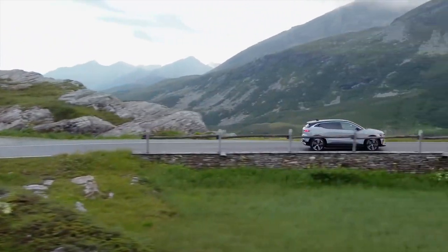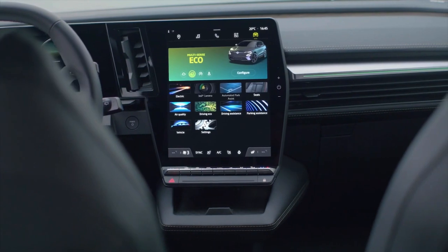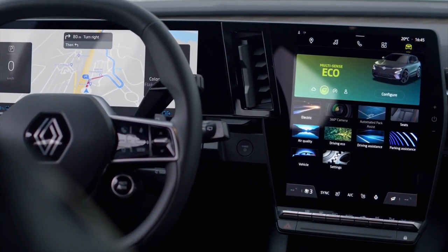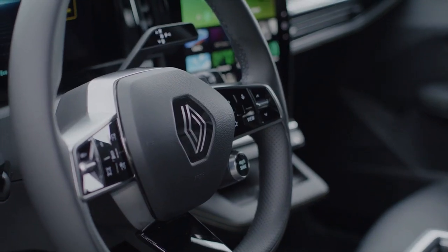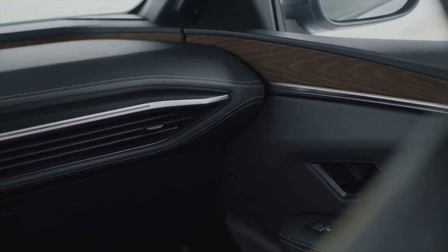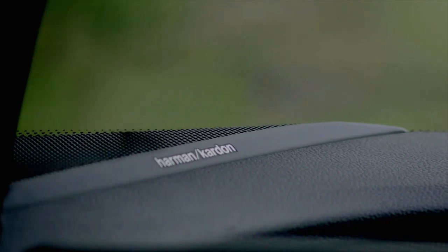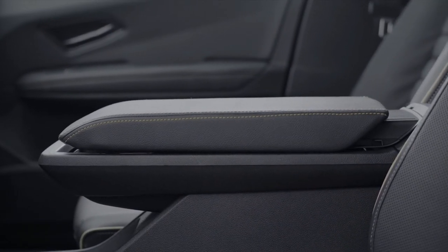As with all electric vehicles, you get instantaneous acceleration — the Megane E-Tech goes from 0 to 100 km/h in just 7.4 seconds. It comes with a choice of two battery capacities: a 40 kWh battery for a range of 300 km on WLTP cycles, or a 60 kWh battery for up to 470 km on WLTP cycles. It is compatible with all AC charging infrastructures, from domestic 10A single-phase sockets up to 32A three-phase public charging stations.